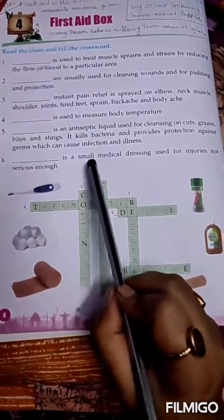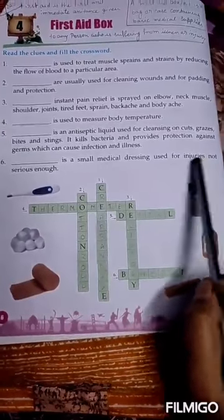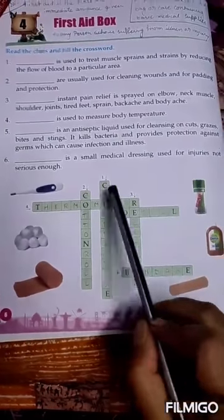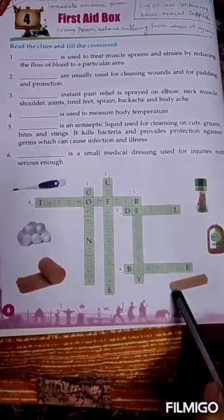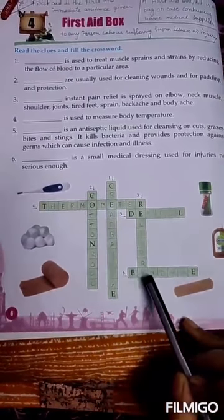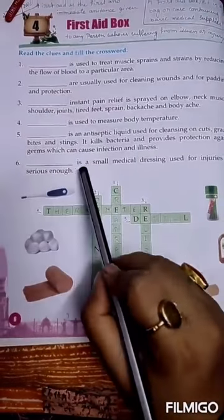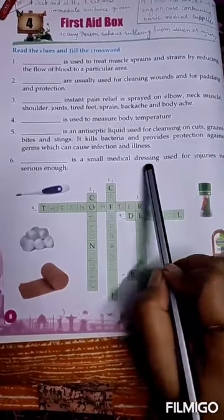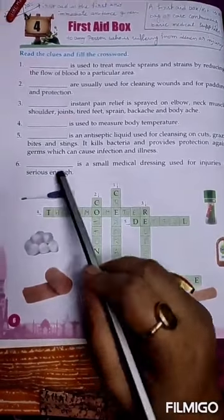Number 6: this is a small medical dressing used for injuries not serious enough. The answer is bandage. B-A-N-D-A-G-E. Bandage is a small medical dressing used for injuries not serious enough.